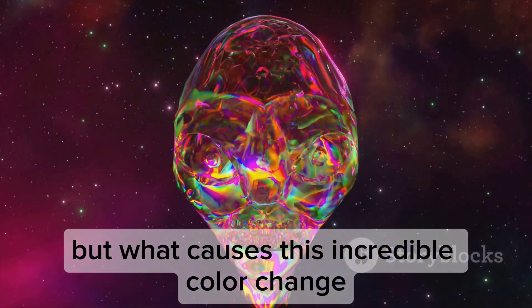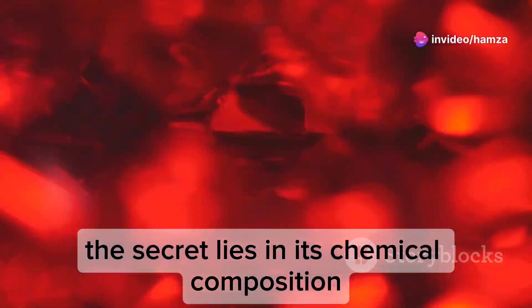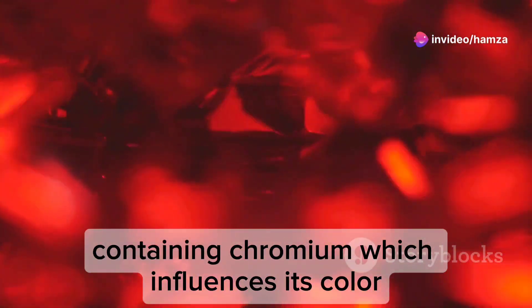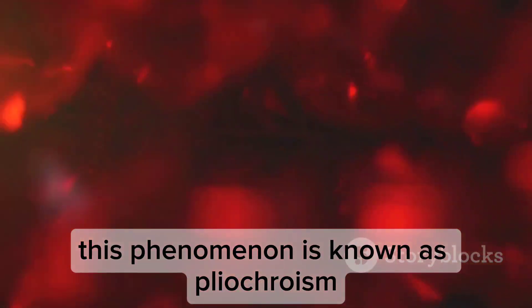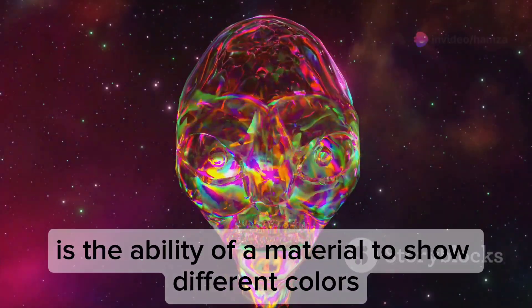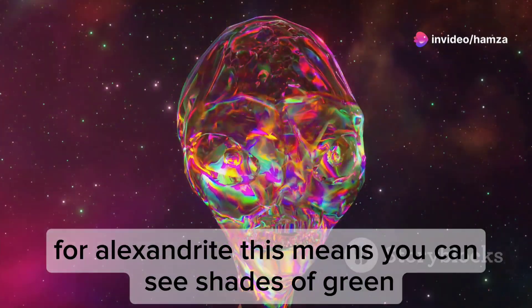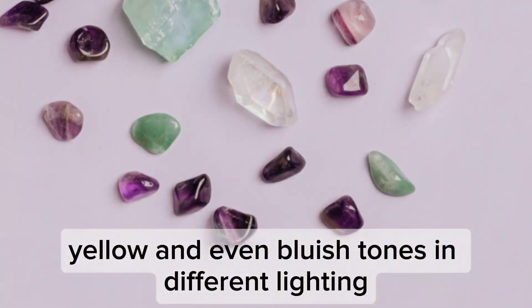But what causes this incredible colour change? The secret lies in its chemical composition. Alexandrite is a variety of chrysoberyl containing chromium, which influences its colour depending on the light source. This phenomenon is known as pleochroism — the ability of a material to show different colours when viewed from different angles. For Alexandrite, this means you can see shades of green, yellow and even bluish tones in different lighting.